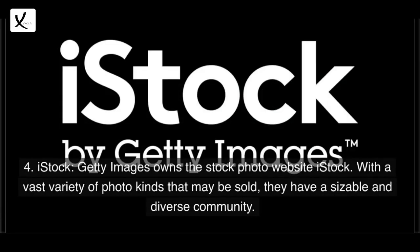4. iStock — Getty Images owns the stock photo website iStock. With a vast variety of photo kinds that may be sold, they have a sizable and diverse community.